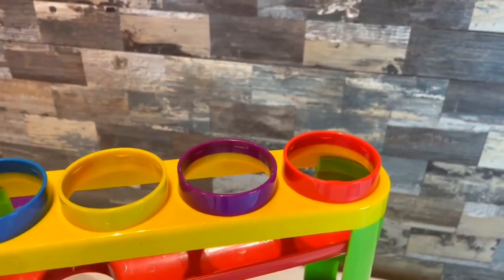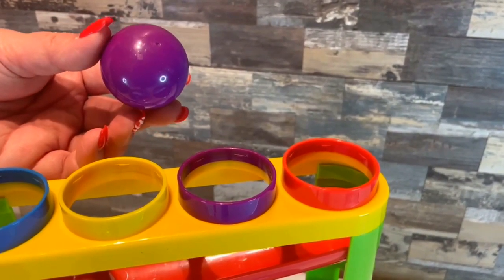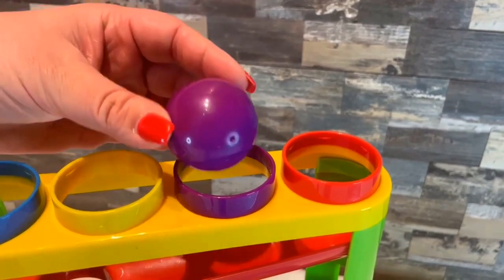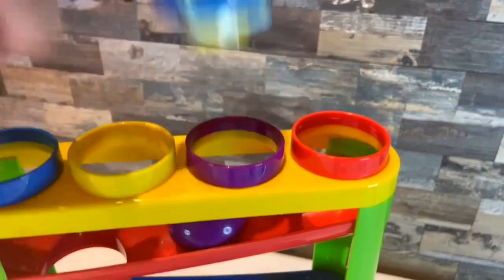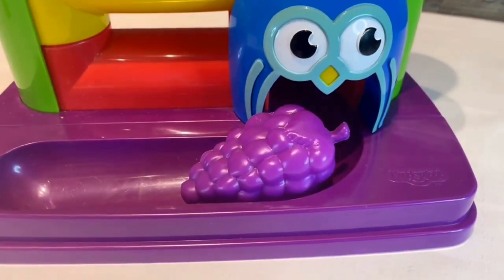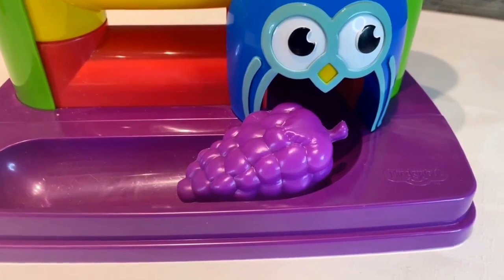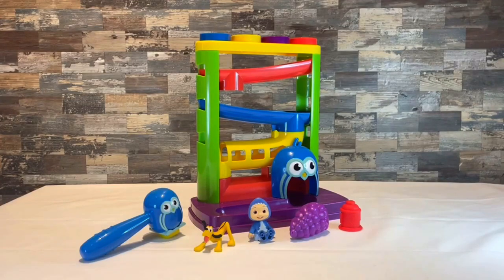The last ball I have is purple — it's my favorite color. It's going to go right here in the purple circle. Here we go! Whoa! Grapes! My favorite fruit! Oh wow! Now I know why that's a magical ball slide — it turned my colored balls into colored toys! How cool is that?